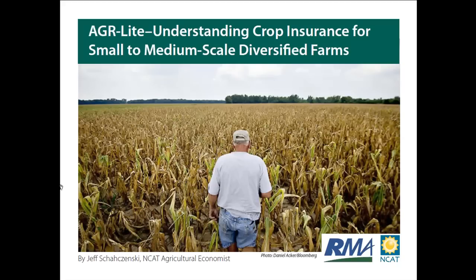Hello everyone and welcome to today's webinar, Understanding Crop Insurance Options for Small to Medium Scale Diversified Farms. My name is Rich Myers. I'm the editor here at the National Center for Appropriate Technology, which is more commonly known as NCAT. NCAT is a nationwide nonprofit organization with six regional headquarters across the country. We work on issues pertaining to sustainable agriculture, sustainable energy, and sustainable communities. Today's webinar is being funded in part by the USDA Risk Management Agency, or RMA.